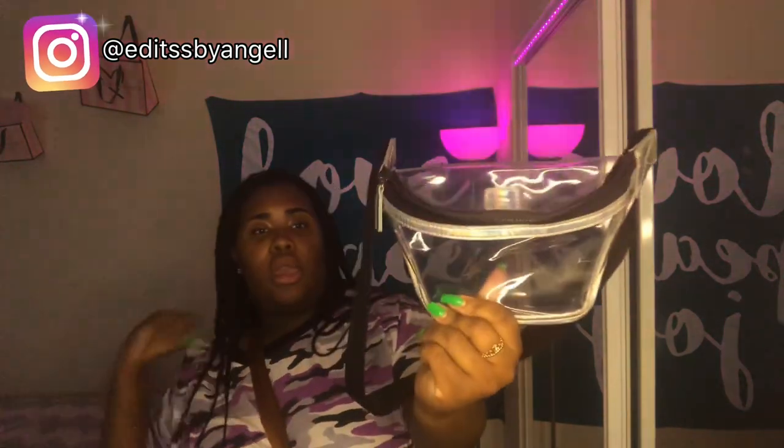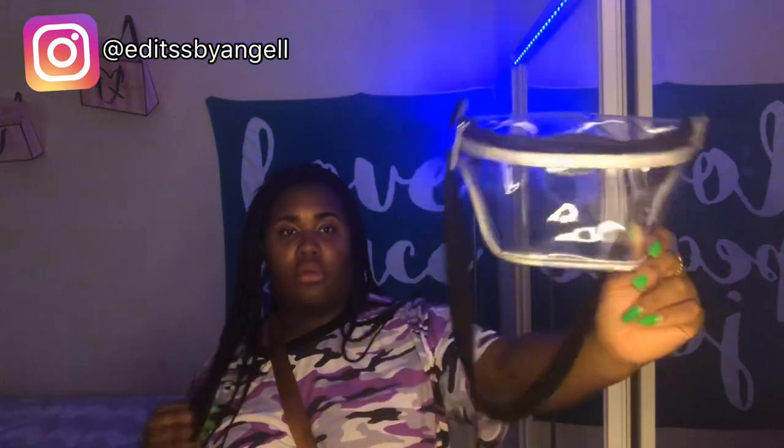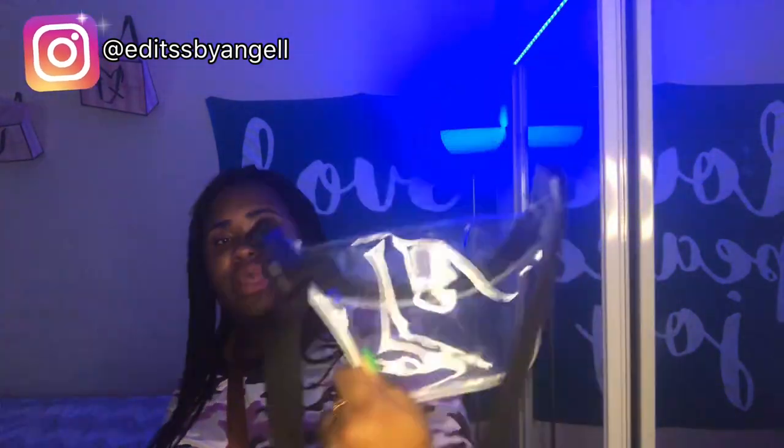The next bag I have is my clear iridescent fanny pack, and of course I use this one everywhere. I wear it with every outfit — I even wore it in my surprise trip vlog to Hawaii. I got it like the day before that trip and it's really cute. It was like eight dollars.